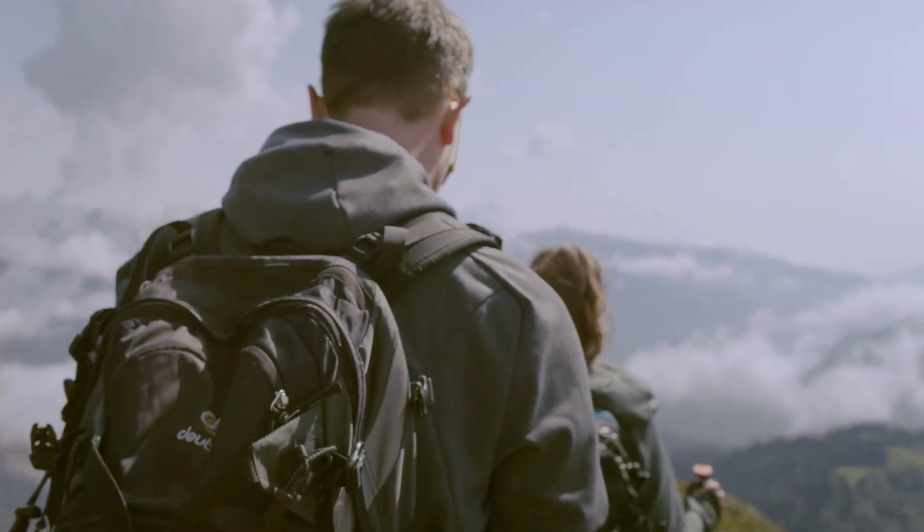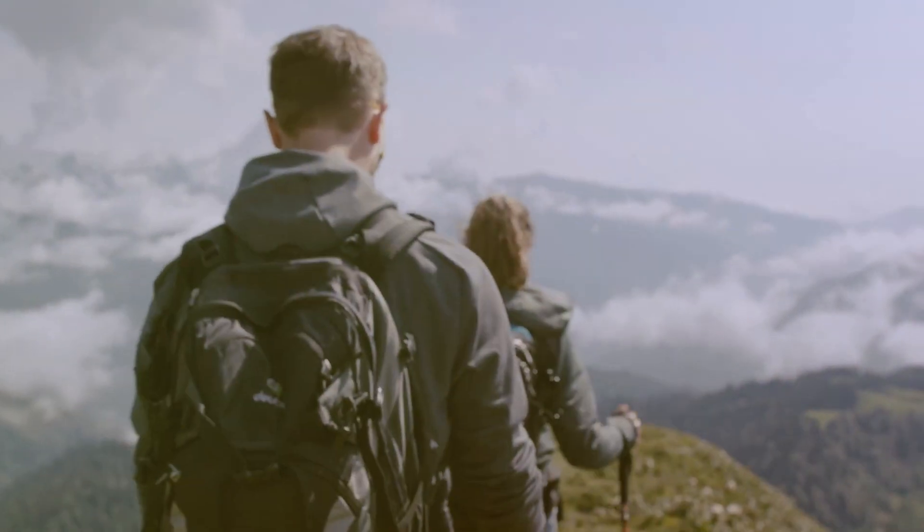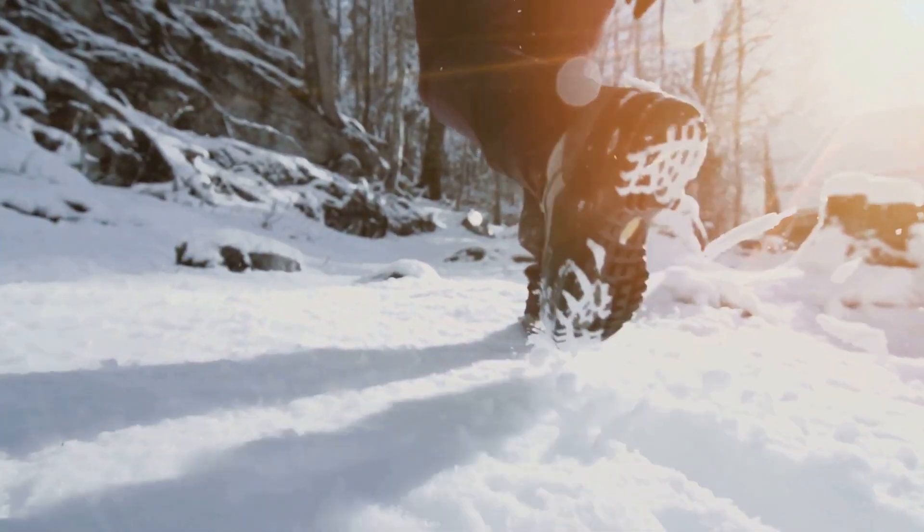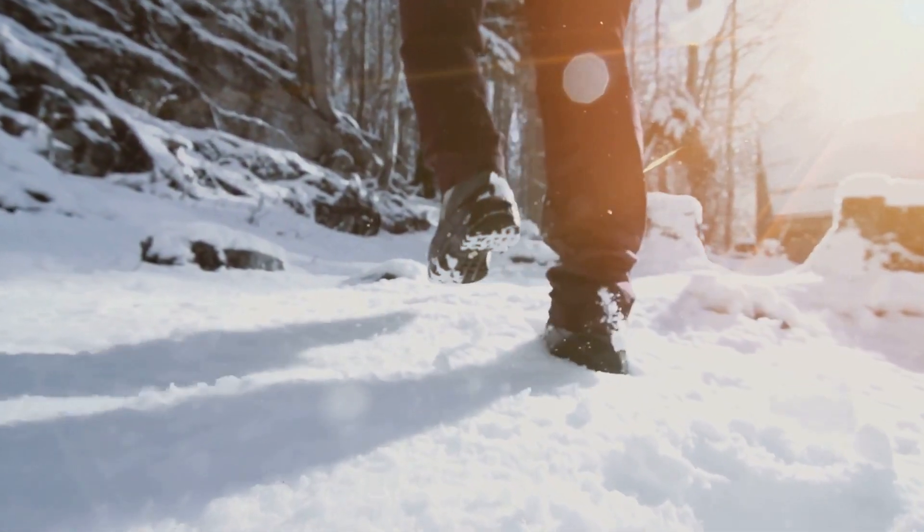Winter hiking in Australia is all about staying warm, dry and safe on those icy trails. Today we're breaking down the best hiking shoes to help you conquer the Aussie winter like a pro.